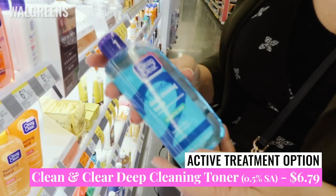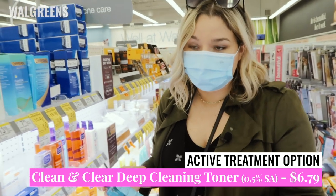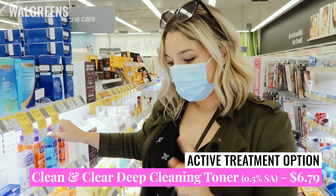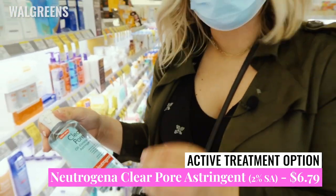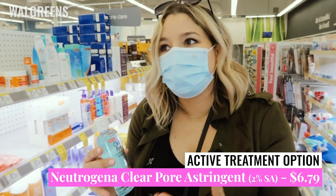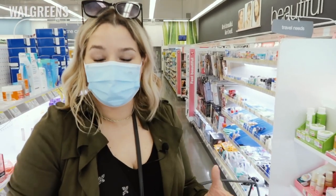Another good option I would actually probably grab is the $6.79 bottle of Clean and Clear Essentials Deep Cleansing Toner. This is for sensitive skin and is 0.5% salicylic acid — it works just like a regular toner, saturate a cotton pad and wipe it all over your face. This one has a little less percentage than the Neutrogena Clear Pore Oil Eliminating Astringent, which is 2% salicylic acid — the maximum amount for over-the-counter products. If you are on the drier side, maybe try the sensitive skin version.